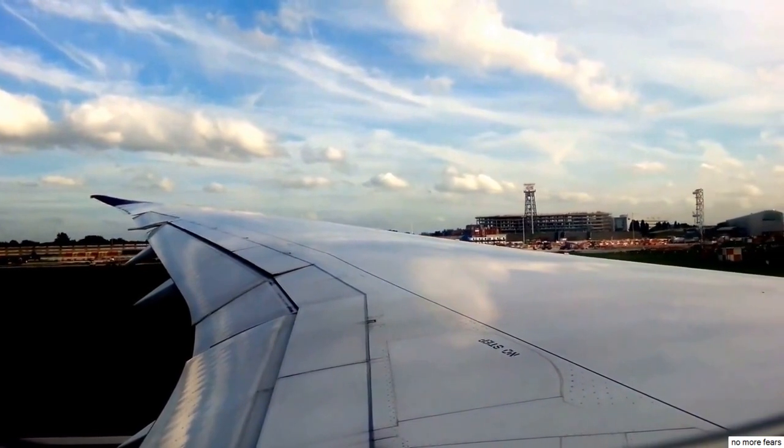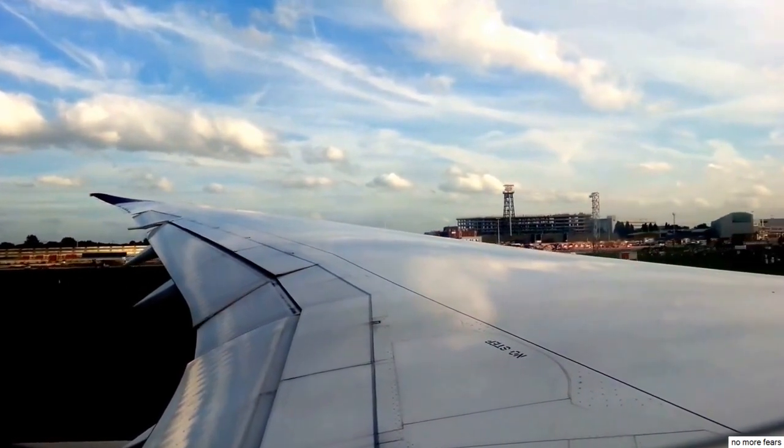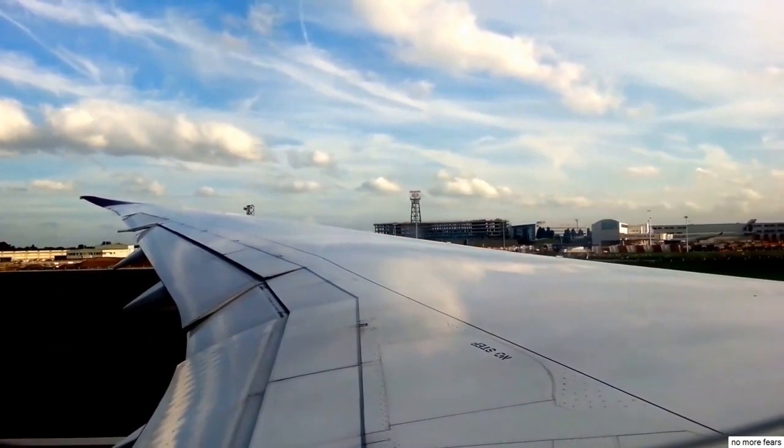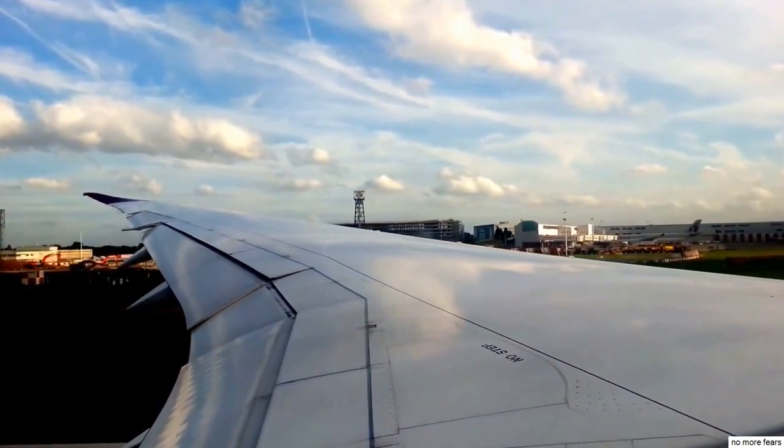They've stabilised, now going to take take-off power. It's going to be quite light today, we're probably going to use about 75 to 80% full power, so it's going to be relatively low power, not all that noisy.